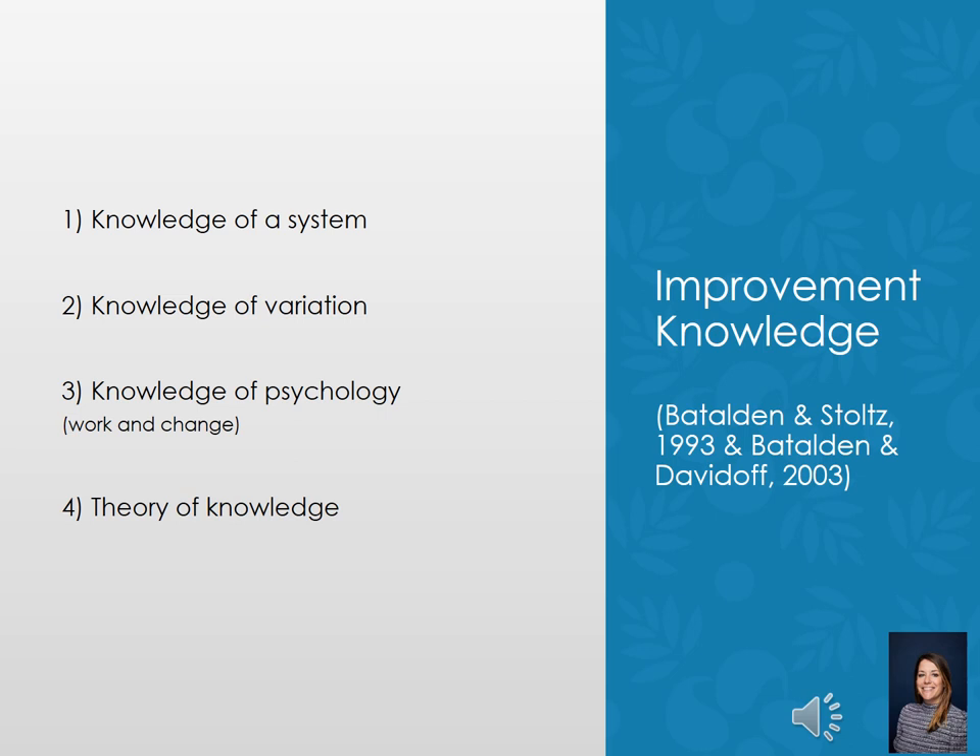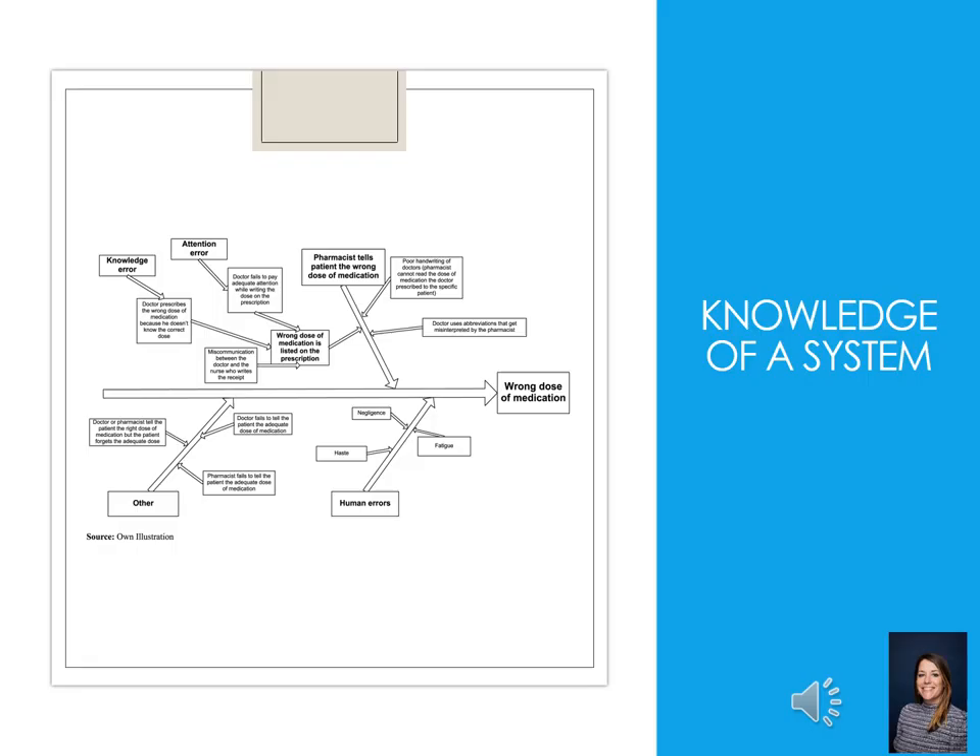Moving on to theory — the theory of profound knowledge has four dimensions that are very important when you're designing your quality improvement project: knowledge of a system, knowledge of variation, knowledge of psychology, and theory of knowledge. This theory is embraced by the Institute for Healthcare Improvement and is seen as the go-to theory in QI.